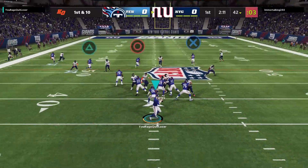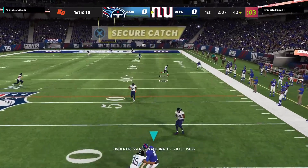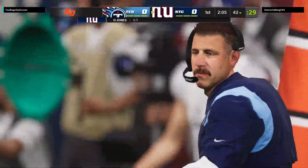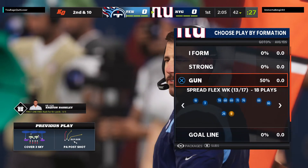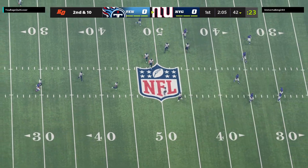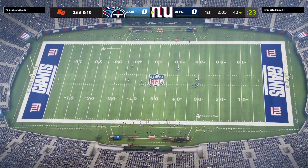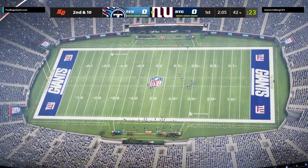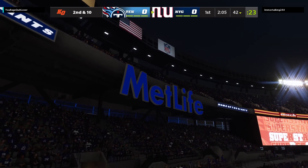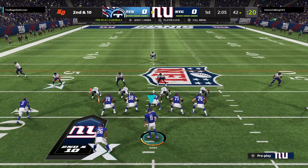Jones fakes the give to Barkley, rolling to his right. He's going to take a shot right away and this one is incomplete. That one brought back a few nightmares because when the quarterback gets outside of the pocket, your job as a defensive back — make sure you stay as deep as the deepest receiver and not let anyone leak behind you for a big play. A nice job there having discipline and not letting them connect on that pass. So now second and ten after the incompletion on first down.